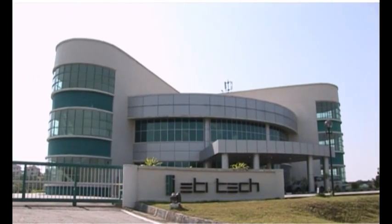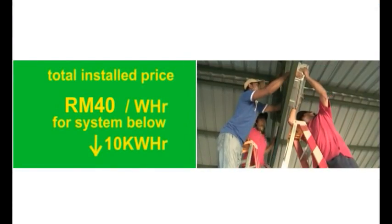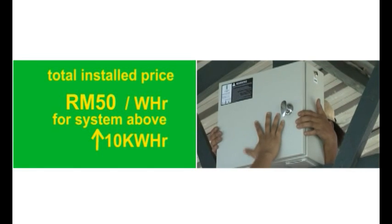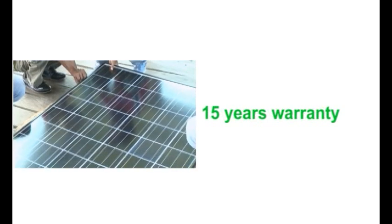ETI Tech is offering solar power system solutions to the government at a total installed price of only RM40 per watt hour for systems below 10 kilowatt hours, and RM50 per watt hour for those above 10 kilowatt hours — a fraction of the cost of systems using lead-acid batteries. The ETI green battery comes with a 5-year warranty and the solar panel with a 15-year warranty.